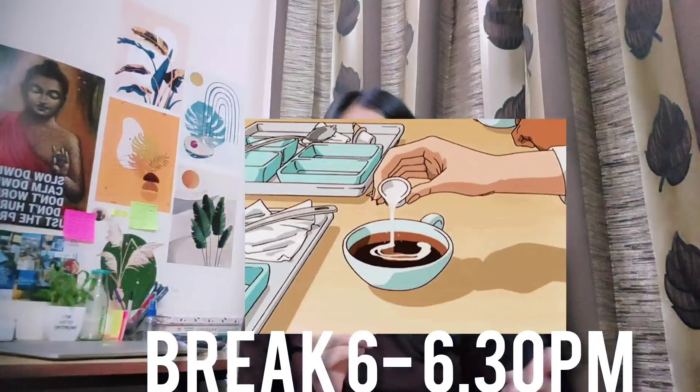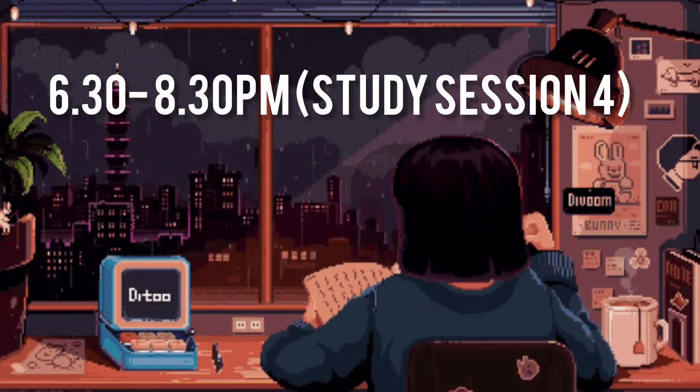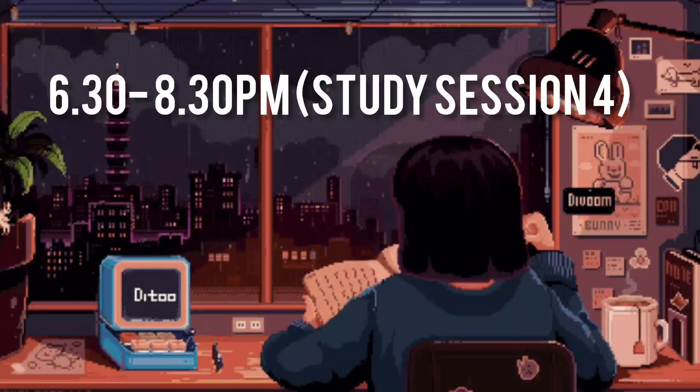Now this is your evening time. You can go to the temple, go for a walk, talk to your parents — whatever you want to do: walking, temple, puja. Then after 6:30, start your next study session running from 6:30 to 8:30. That is another full study session.